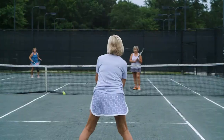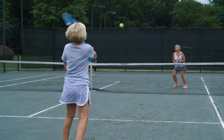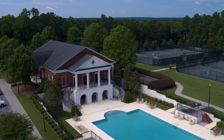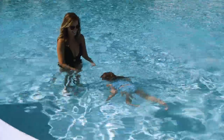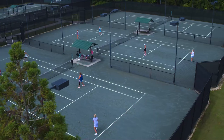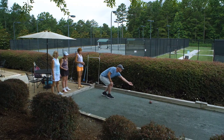Being healthy and having fun are top priorities at Mount Vintage, and the hub for this is our athletic club and town center. Tend your well-being through yoga and fitness classes, swim laps, or just soak in the sun poolside. There are HarTru clay tennis courts and two bocce ball courts.